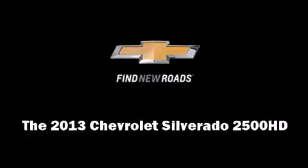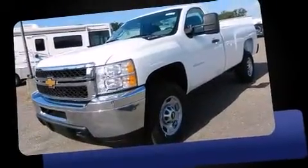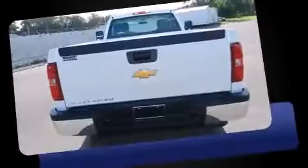You're going to love the 2013 Chevrolet Silverado 2500 HD. Smooth gear shifts are achieved thanks to the powerful eight-cylinder engine, providing a spirited yet composed ride and drive.